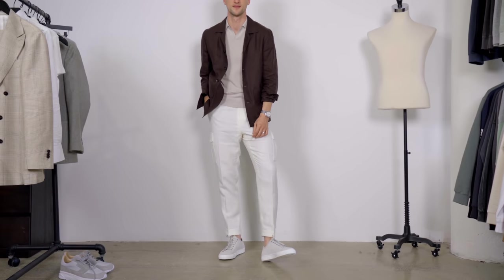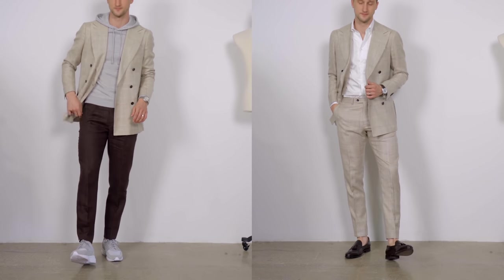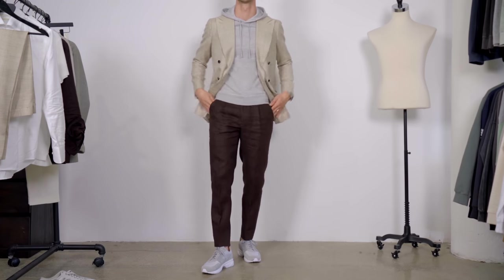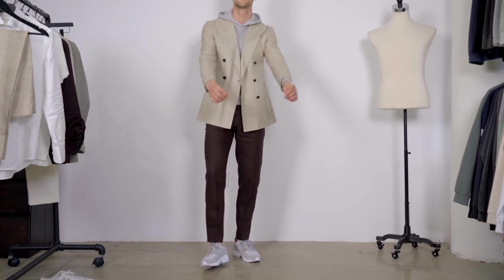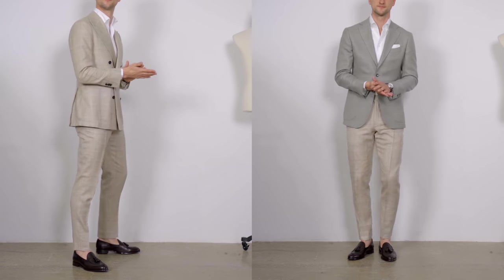A shirt jacket and cargo pants go really well together, especially when both are as beautifully fitted as these two pieces. Next up, a much more casual interpretation of the double-breasted blazer from the first suit — paired with that slimmer fitted hoodie. A more relaxed double-breasted worn open looks great; please don't button it up — it won't look good. I really like the aesthetic of a double-breasted open, especially in a casual version of the look.